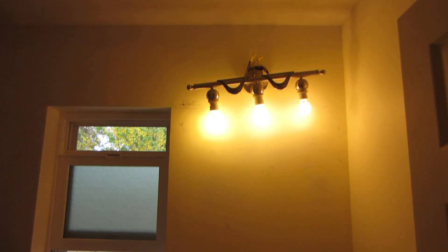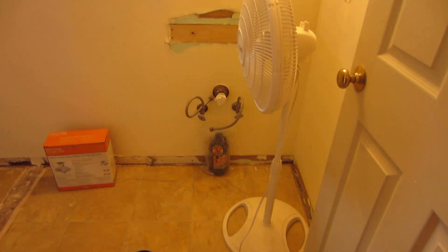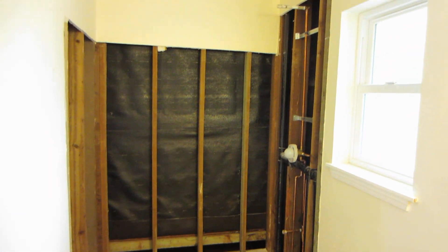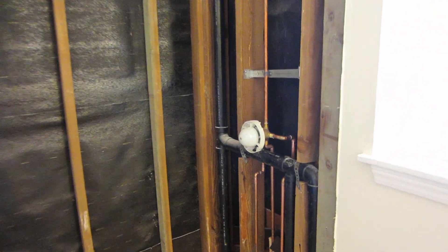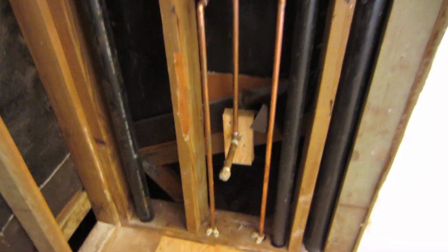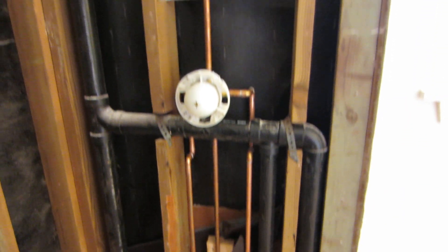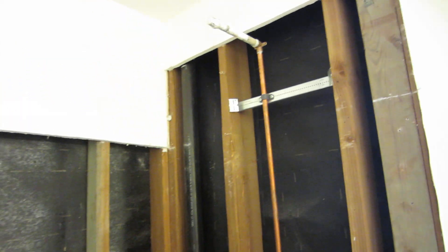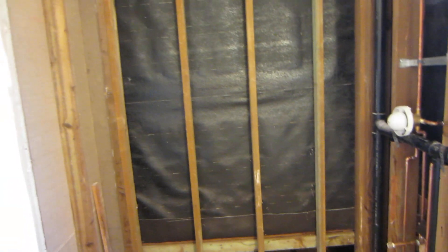Okay, so here's the before shot for the bathroom at Uilo, a townhouse in Hawaii. As you can see, the plumber has tucked all the plumbing into the wall — there's the drain — and raised it up so that Chris, who is quite tall, will be able to shower properly without getting showered in the face.